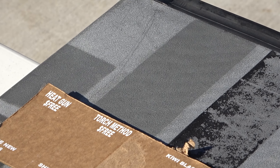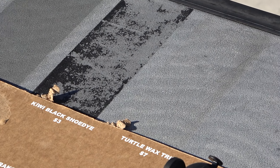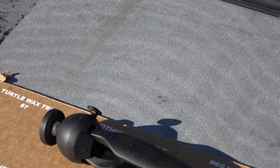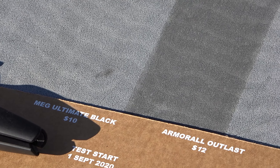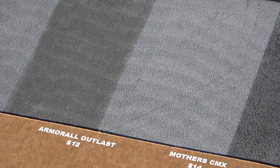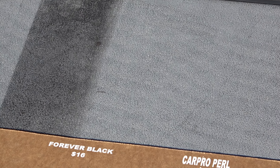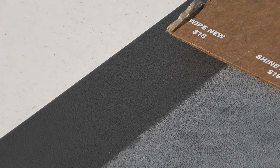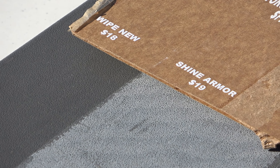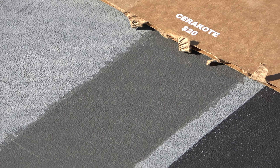My heat gun and torch method are looking pretty decent, although I don't recommend you do this as it will significantly weaken the plastic. Everything else on the top row is looking pretty far gone, maybe except for Armor All Outlast, which is looking weak — let's go ahead and mark it weak at the five-month mark on the spreadsheet. Forever Black failed a long time ago, and everything else is gone on that row. Moving on to the bottom row, the same three as on the black panel — Wipe New, Cerakote, and that Black Stuff — are doing great on this panel as well.